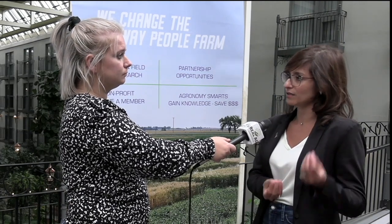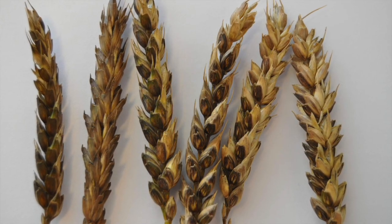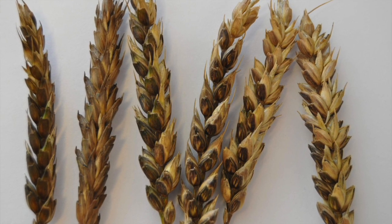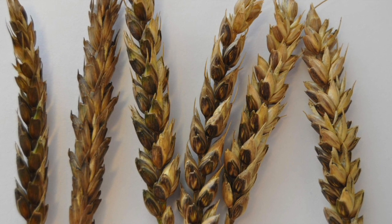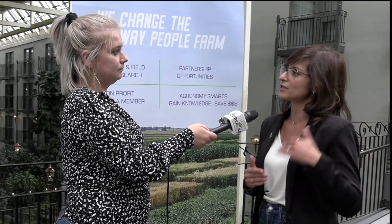There's bacterial leaf streak and then there's bacterial black chaff — same pathogen. When it causes symptoms on the leaves, it's called bacterial leaf streak. When the pathogen infects the spike, it's called bacterial black chaff. Black chaff previously referred to a phenomenon in cultivars with rust-resistant genes that developed a particular color when exposed to the sun — which is not a disease. To avoid mixing the two up, we call the disease bacterial black chaff. It causes streaky, dark areas on the glumes and alternating bands of healthy and diseased tissue.